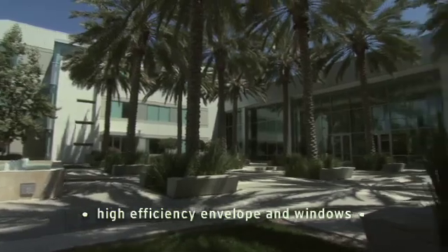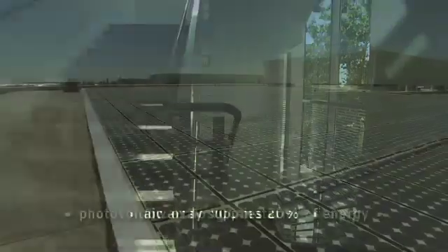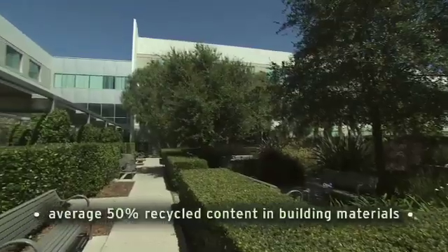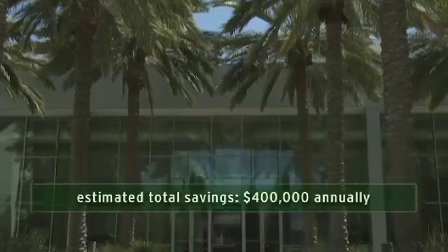Toyota Motor Sales USA is about 10 million square feet of buildings in our portfolio and a really diverse range of facility types. We've been challenged to look at everything that we do and try to reduce its impact on the environment — to look at it and say, is there a way that we can improve on that process?